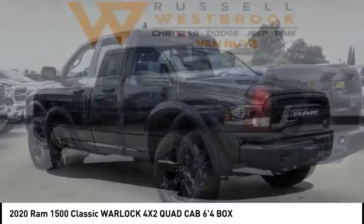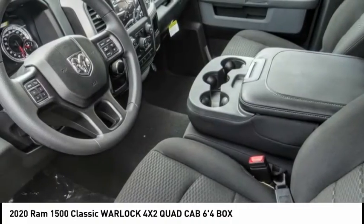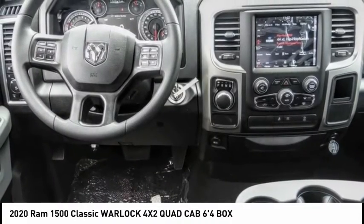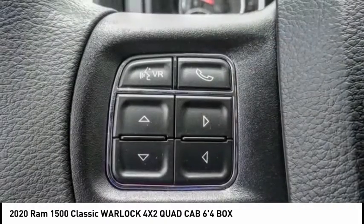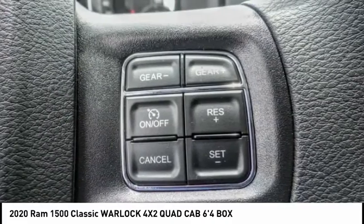Test Drive. The 2020 Ram 1500 went against the Chevrolet Silverado, Ford F-150, and Toyota Tundra, which are all excellent trucks in their own right. The Ram took home the prize for its well-rounded strengths and is priced below $35,000.